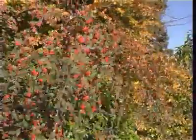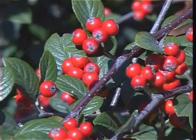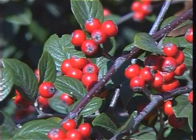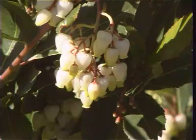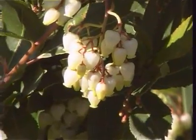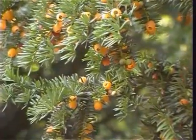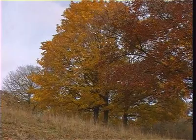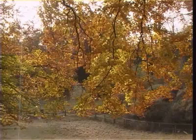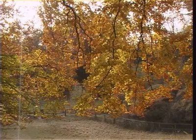The Cotoneaster frigidus provides the birds with a rich harvest of red berries to see them through the winter. The white flowers of the Arbutus unedo, a native of the Mediterranean. This is the yellow-berried yew. One native tree to provide colour is the beech, but it is under threat from global warming and also the grey squirrel, who strip young trees of their bark.